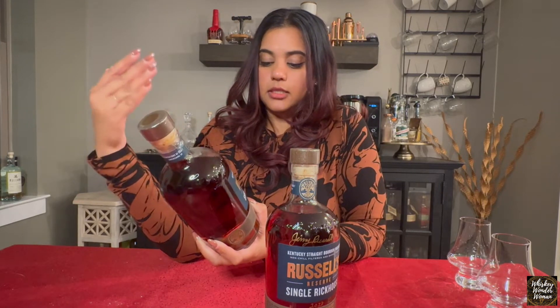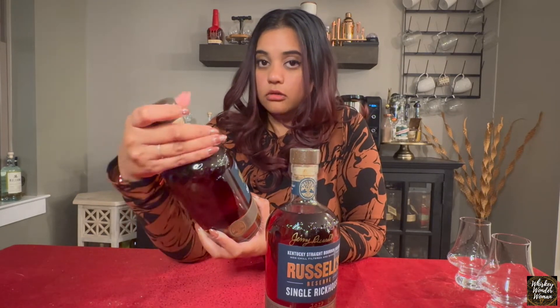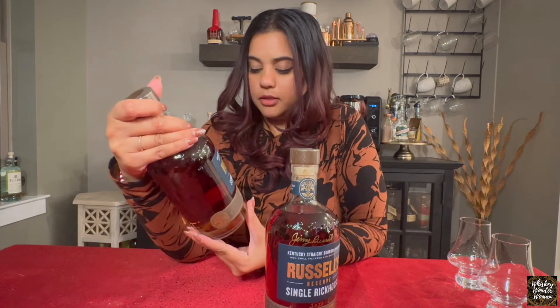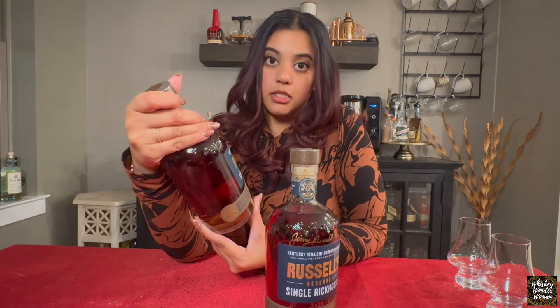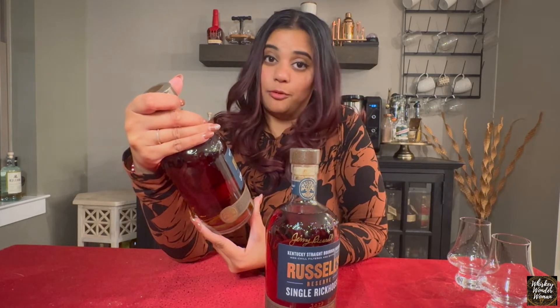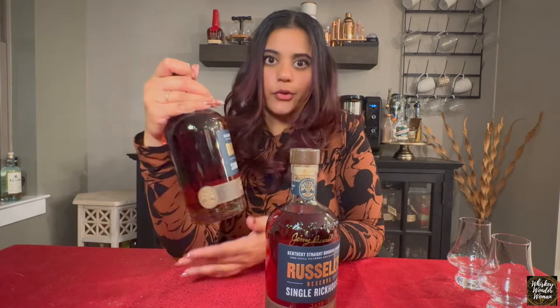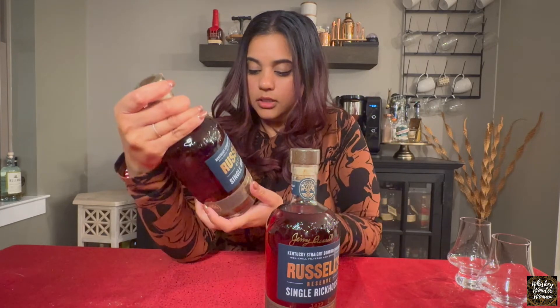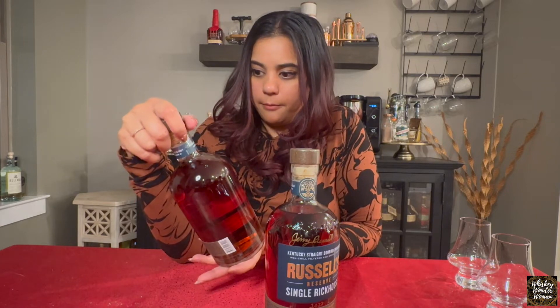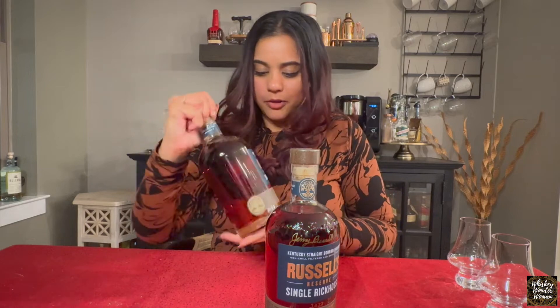This bottle is actually the second release, but don't quote me on the Single Rickhouse bottles. I believe last year they did Camp Nelson C — so C is the warehouse — and then this one came from Warehouse F. They said it matured on floors four and five, so I'm thinking that's their sweet spot for that building. They didn't really say how old this bottle is; I think it might be 15 years old but I can't confirm. I should have asked when I was getting the signature, but they didn't put it on the bottle.